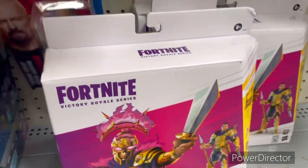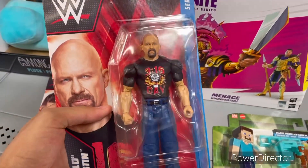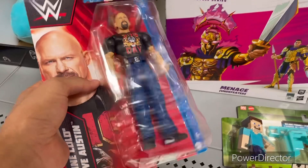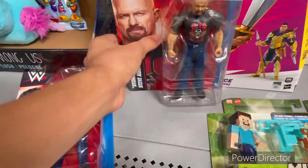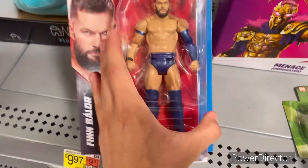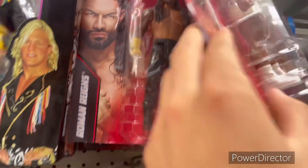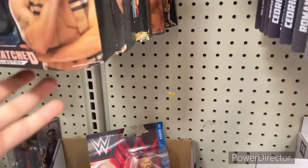The most interesting figure I found is one I've never seen before — the Stone Cold 3:16 Day figure. It's really nice. I'm not gonna buy it because I won't use it. Also, this Finn Balor figure looks really good, but it's a basic. Another figure that looks really good is the basic Roman with the golden gauntlet.